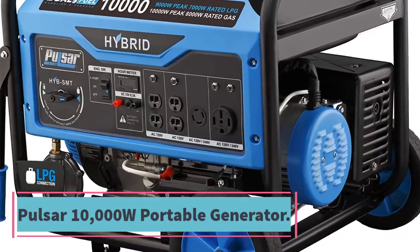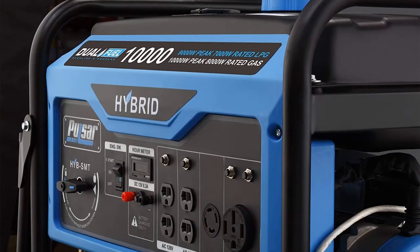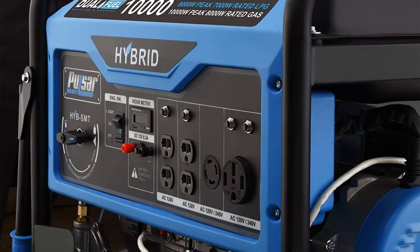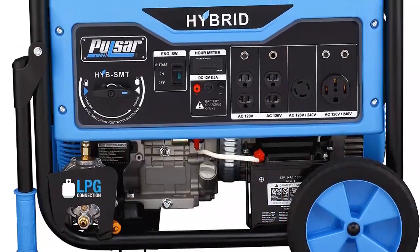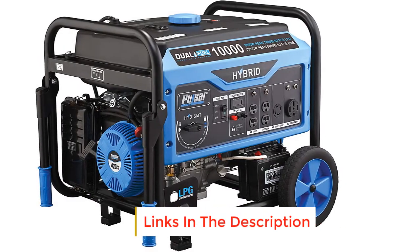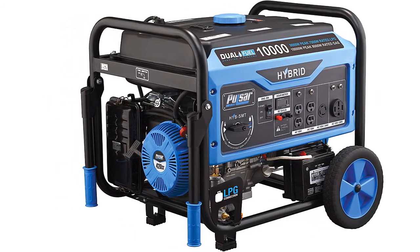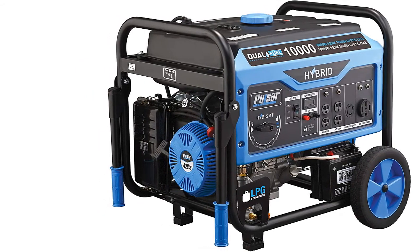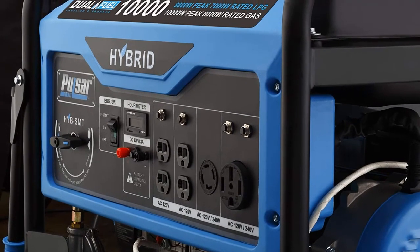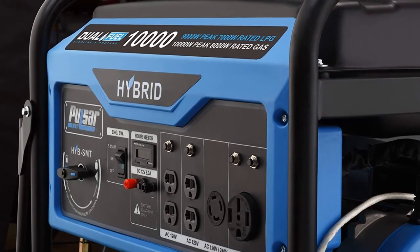Number six: Pulsar 10,000W Dual Fuel Electric Start Portable Generator. This generator is equipped with two large wheels for easy movement on all surfaces. It produces up to 8,000 rated watts and 10,000 peak watts, making it suitable for larger machines. It has a large 6.6-gallon fuel tank offering up to 12 hours of runtime. It features an electric push-start button and uses Switch-and-Go technology for seamless transitioning between gasoline and LPG fuel. Key features: Switch-and-Go technology, 10,000 peak watts, 8,000 rated watts, electric push start, four-stroke OHV air-cooled engine.